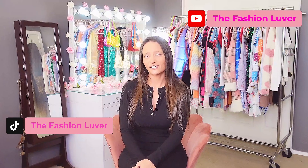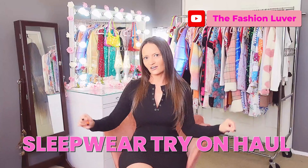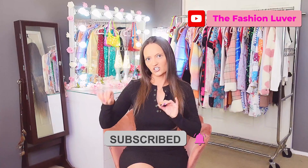Well hello everyone, the fashion lover here — thank you so much for clicking on this video. I decided to change things up and I'm doing a Fashion Nova haul today. I'm really excited; it's my first time ever doing a sleepwear try-on haul. Links will be in the description below. Please excuse the wrinkles — these items are literally right out of the bag. If you like this video please give it a thumbs up, subscribe to my channel, and enable notifications. Enjoy the video starting now!